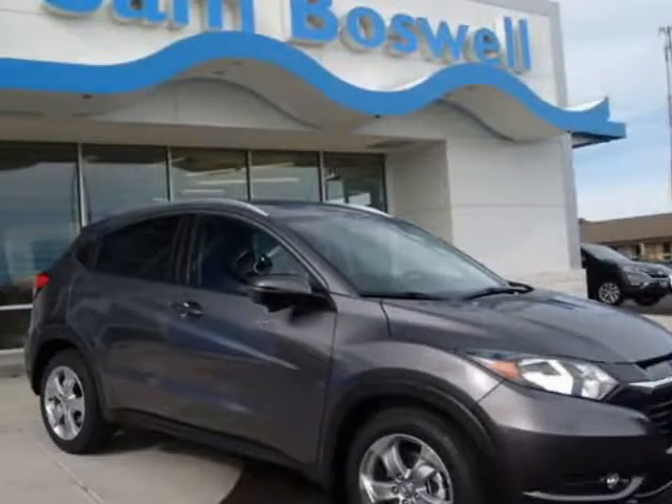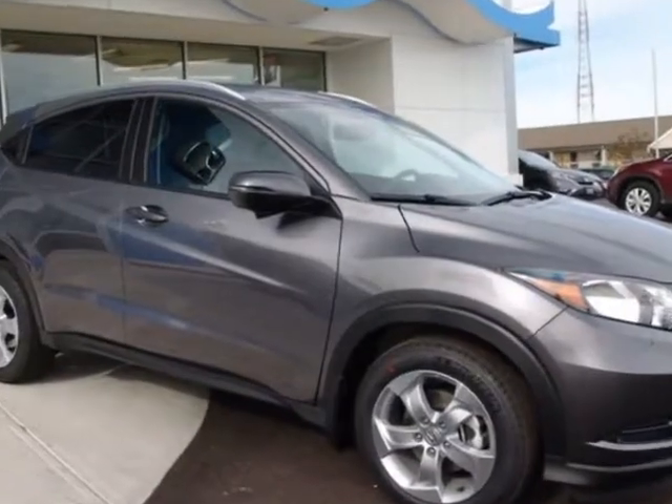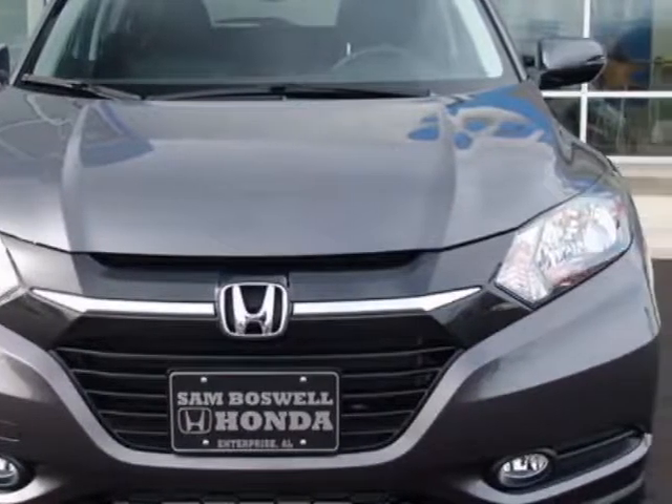Come take a look at this 2016 Honda HR-V. This HR-V has just under 11,500 miles. For your protection, this vehicle has a full factory warranty.